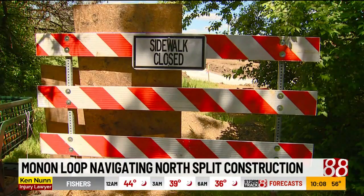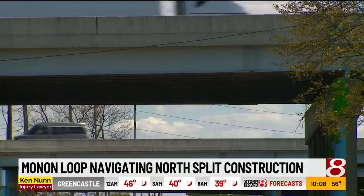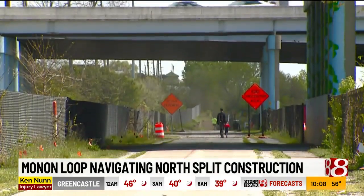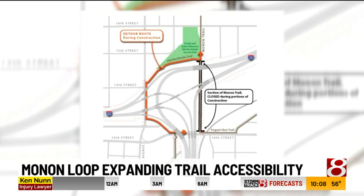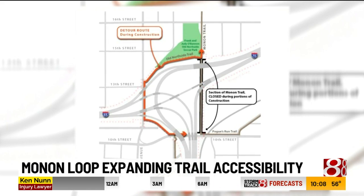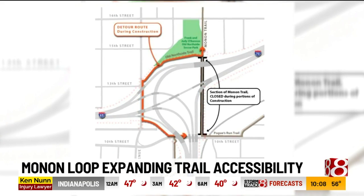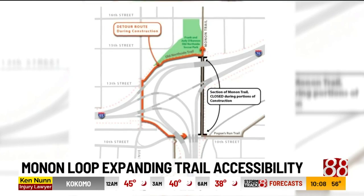INDOT will have to close a portion of the trail while the project is underway. There's a section of the Monon that goes basically underneath the north split, and obviously they can't have people there during construction for safety reasons. But when one trail closes, another opens — INDOT is currently building an extension that will serve as a loop to go around the construction and connect the old north side trail to the cultural trail at 10th Street.